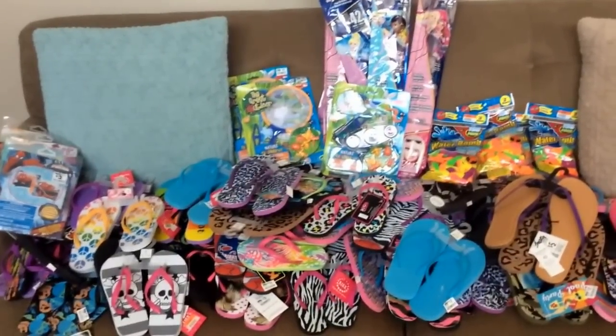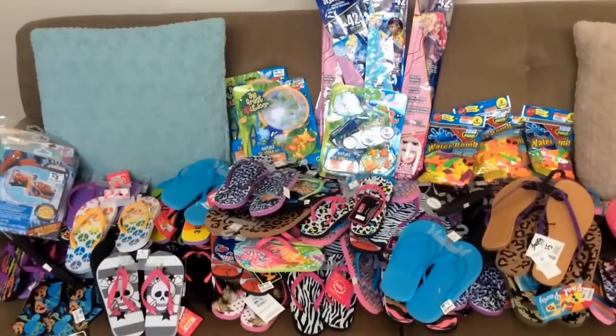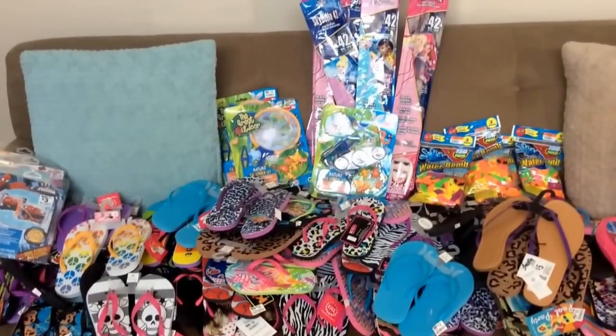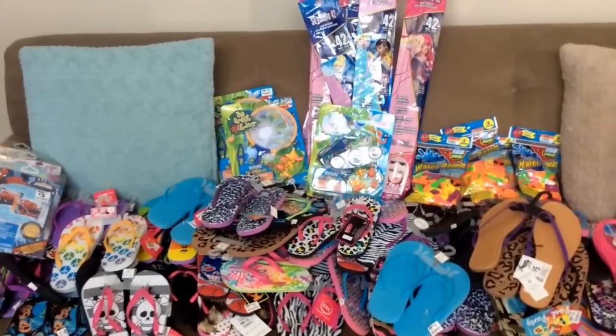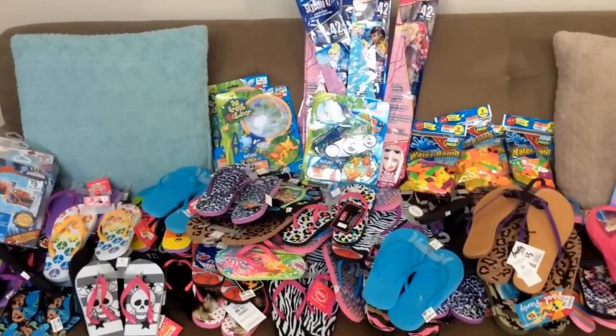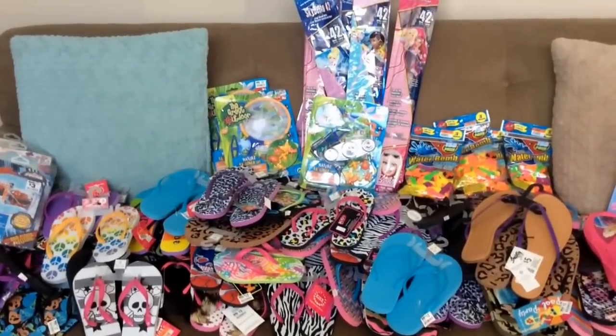I asked the cashier and she said they had been on clearance at 90% off for a couple of days now, so I was really surprised to get what I did. Head out there and check out the deals. If you get any deals, comment below. Good luck on your treasure findings, guys — have a great day!